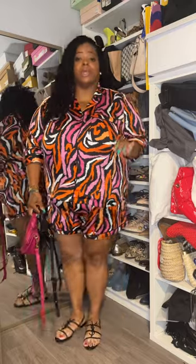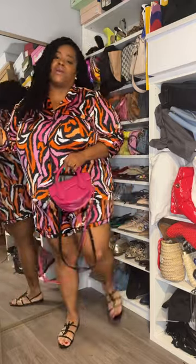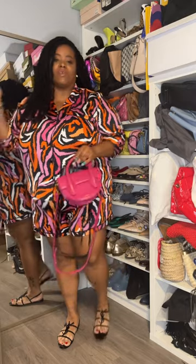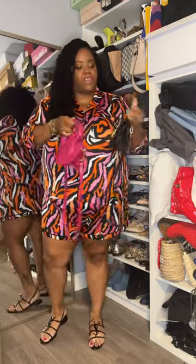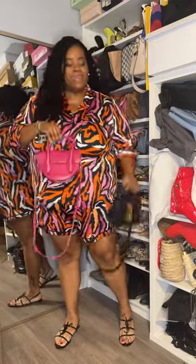I told you this DVF for Target pajama set was not going to be a pajama set in my wardrobe — this is going to be a lunch and brunch set. I'm pairing the set with a pair of Saint Laurent sandals from the RealReal. Now the bag, I'm still trying to figure out if I want to do an all-black accessory or work with the pink that's within the set.